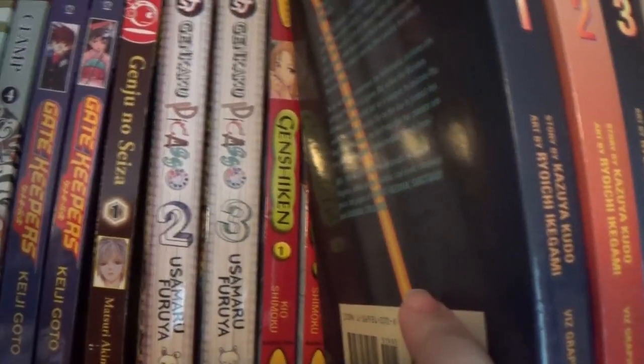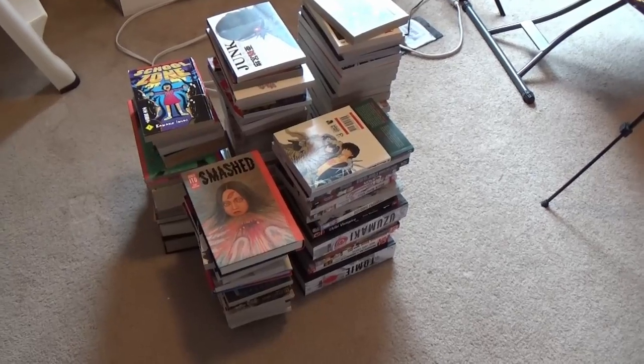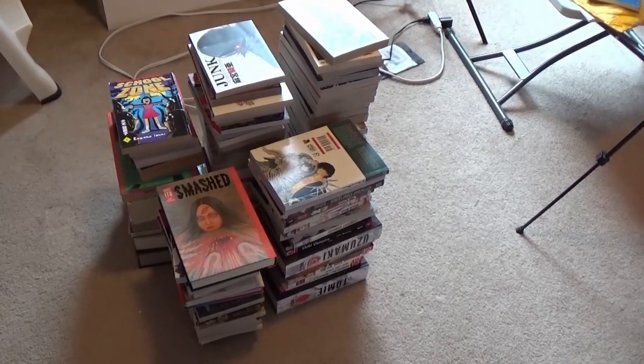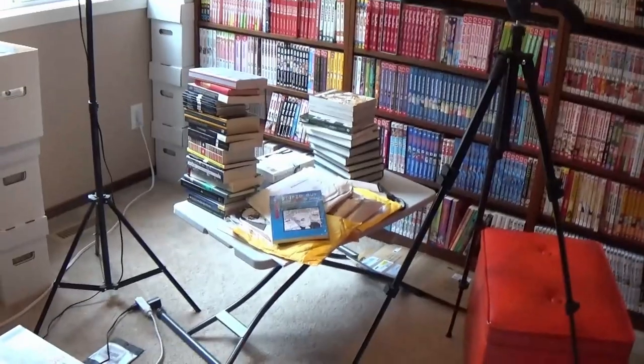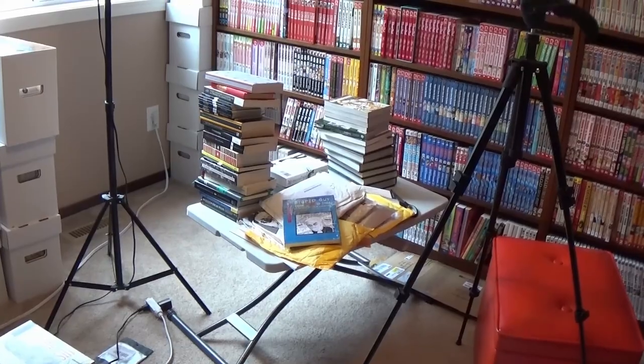Genkaku Picasso — we do have all of it, just not on the shelf. And then Genshiken finishes up this shelf. This is what's happening in the room at the moment because I got interrupted. Here's Jenny's October TBR, and there's me planning out some videos for the month, so it's becoming a bit of a disaster again.